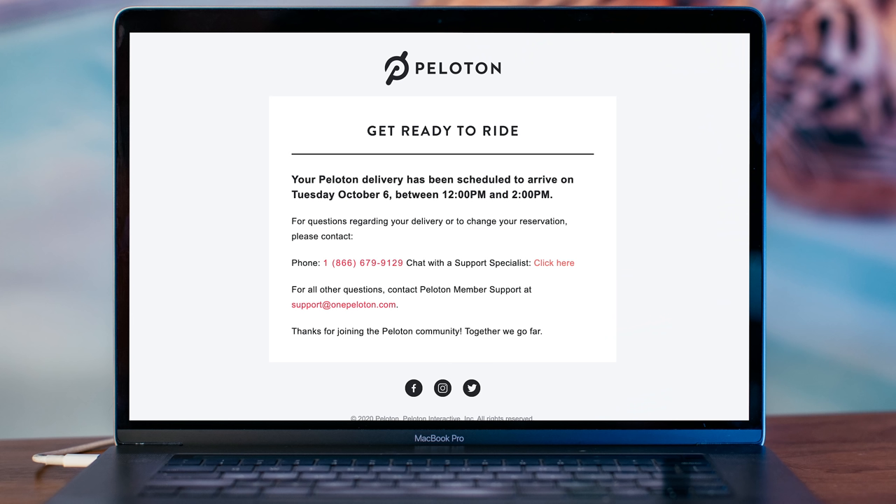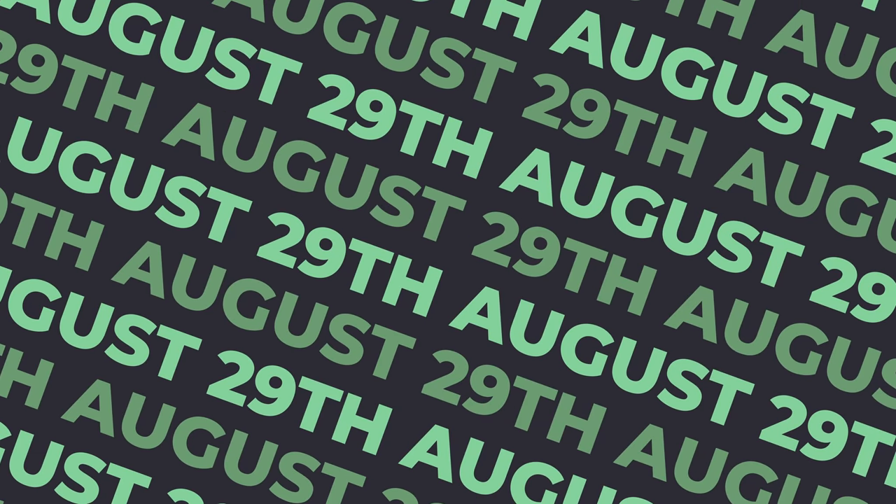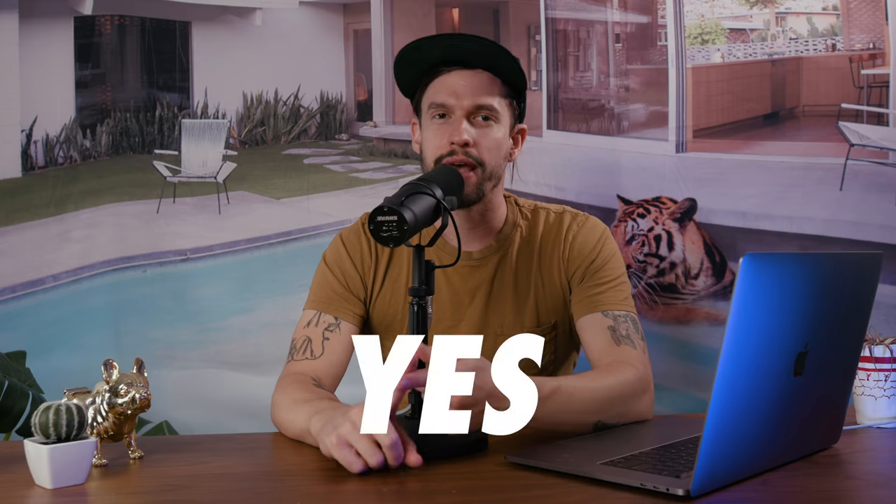The bike isn't scheduled to arrive until October 4th so I'm setting that as my deadline. Yes, this video is going to be ridiculous. Yes, I could lose money doing this experiment. No, I don't think this is easily replicable and I don't recommend you doing this either. This is simply a challenge to see if I can pull it off.